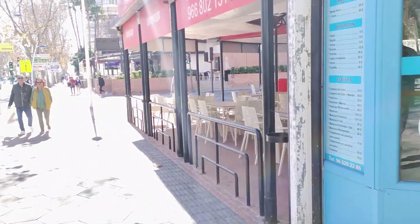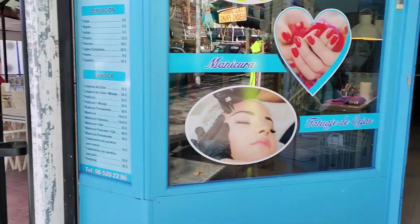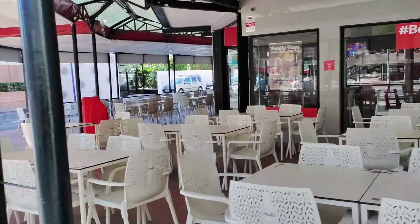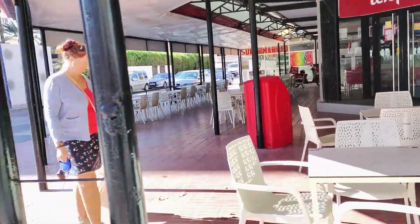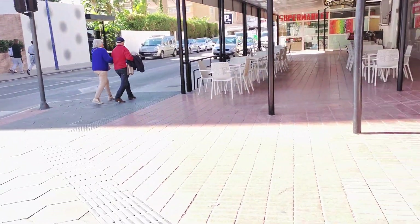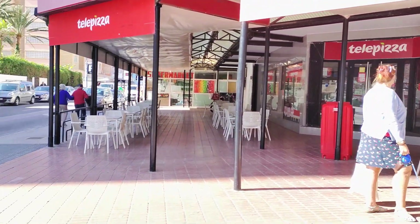Moving on, we then see the Love Nail Beauty Salon, who offer pedicures, manicures, depilation services and massages all week from 10am until 10pm, and then on the corner we pass the large L-shaped terrace and premises of the Tele Pizza restaurant, who offer pizzas, BBQ chicken, fries, onion rings and other fast food treats to either eat in or take away.